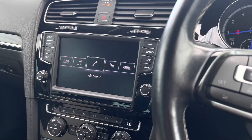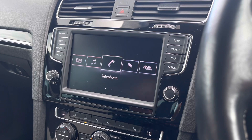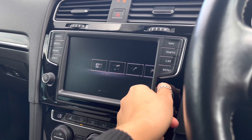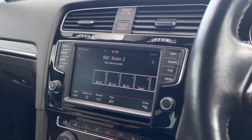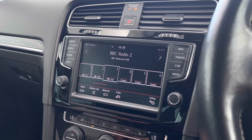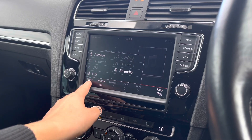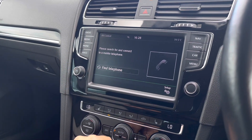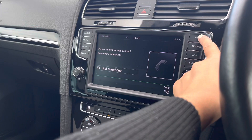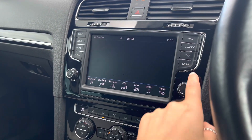Moving over to the center, we have your Discover Pro DVD navigation system as an additional option to enhance your experience. You can use the screen via the scroll wheel, shortcut buttons, or touchscreen. We have DAB, FM, and AM radio to keep you entertained on longer trips, as well as Bluetooth audio and an aux input to listen to your own music. You can also use Bluetooth to make hands-free calls, and the satellite navigation will help you when planning your trips.